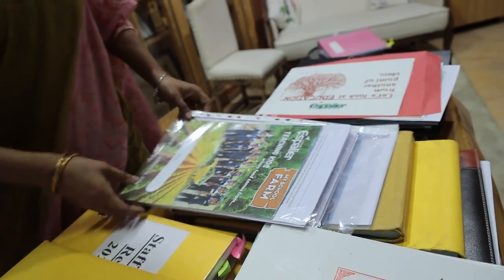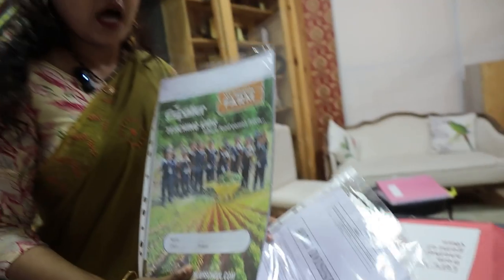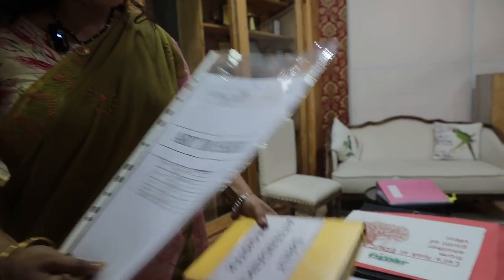As mentioned during the tour, we have a school farm and this is the curriculum for it. A lot of weightage is given to co-curricular activities. This is the art dossier, which has extensive planning for drawing across all grades.